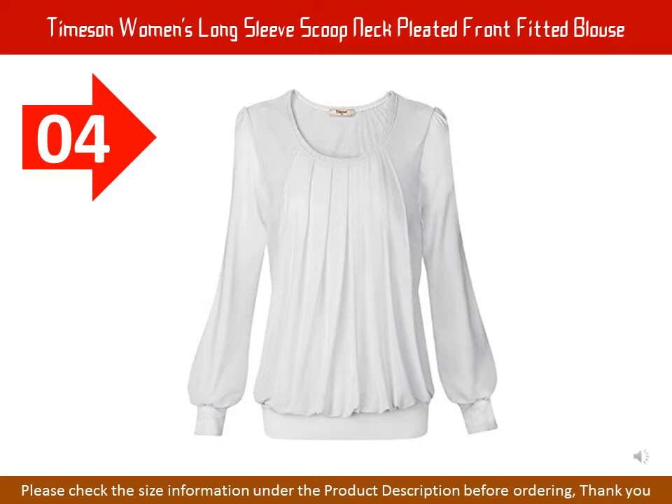style with jeans, leggings, pencil skirts or slim pants. Designed to make each garment right for you, Timazon Blouse was specifically designed with a variety of body types in mind. The unique pleated layers front hides the bumps and lumps, creating a chic look. Please check the size information under the product description before ordering, rather than the size chart beside the drop-down box.